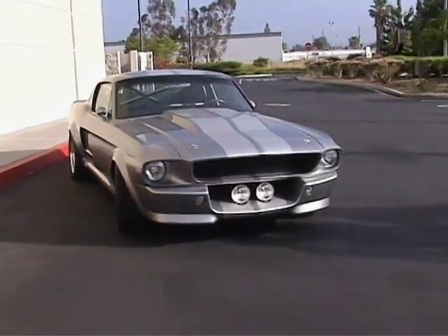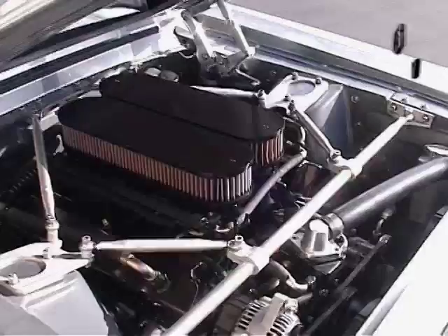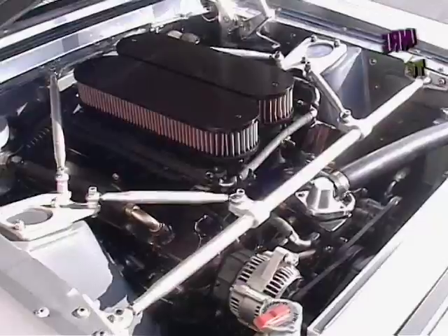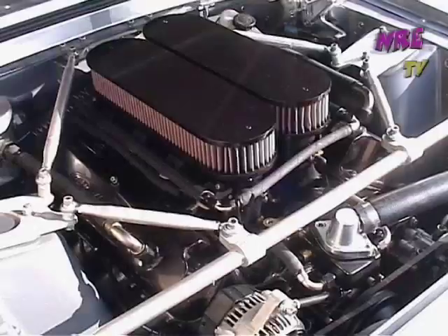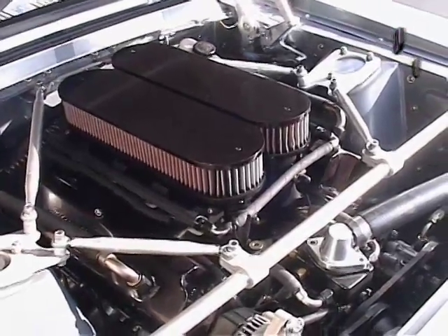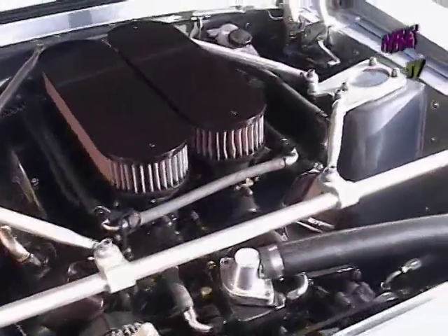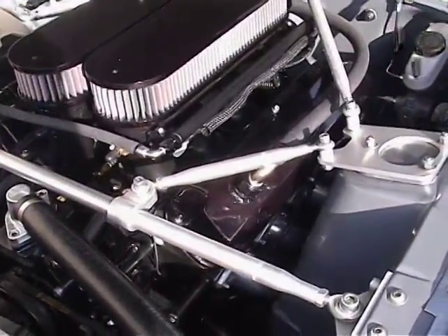Let's check out what's under the hood of this bad dog. This is a Windsor-based small block Ford, converted to a set of Hilborn 8 individual stack throttle bodies with 2 and 7/16 blades on 8 holes. Tony at Airflow made us a special set of Airflow Research heads with a real special 225cc port.